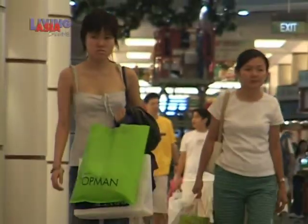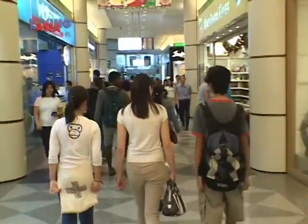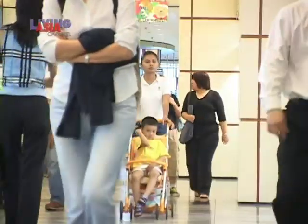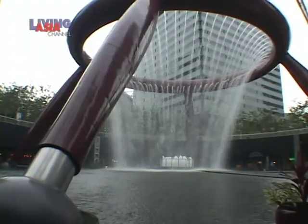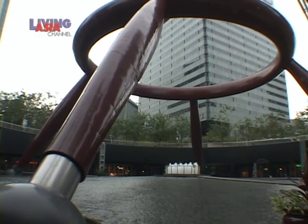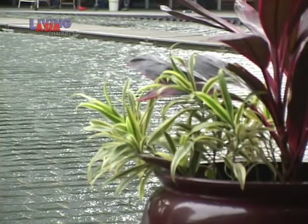SunTec is a shopping destination in itself, and it houses dozens of stores with everything under the sky. A must-see is the Fountain of Wealth, hailed as the world's largest fountain by the Guinness Book of World Records. The design of the fountain is symbolically the ring in the palm of the hand, ensuring the retention of wealth.